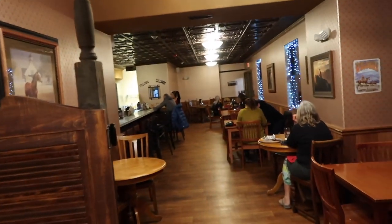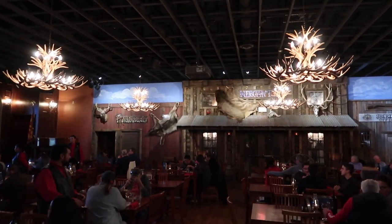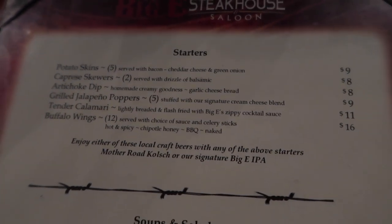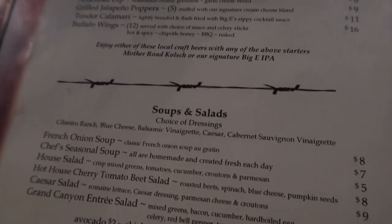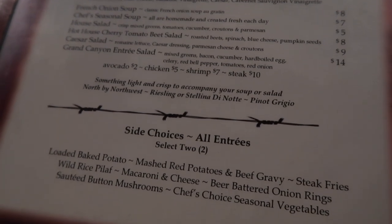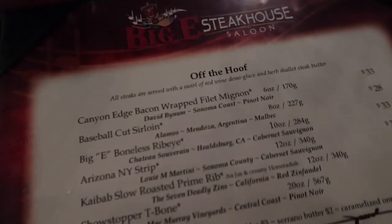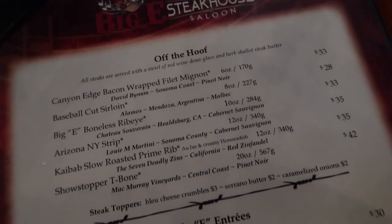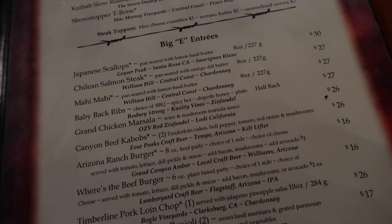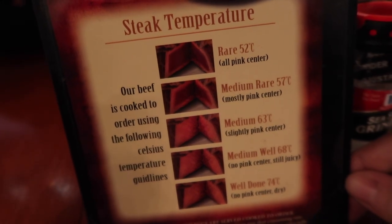We have a bar over here. Here's the menu — got some starters, soup and salad, sides where you select two with all entrees. It's a very small menu. And here are the entrees.